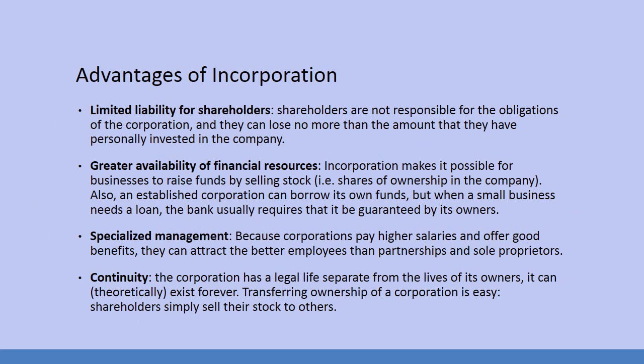The advantages of a corporation: you have limited liability for shareholders. Shareholders are not responsible for the obligations of the corporation, and they can lose no more than the amount that they have personally invested in the company. For example, if you take a thousand dollars and buy stock in a company, and a year later the company goes under, you have lost that thousand dollars but you don't owe anything beyond that.